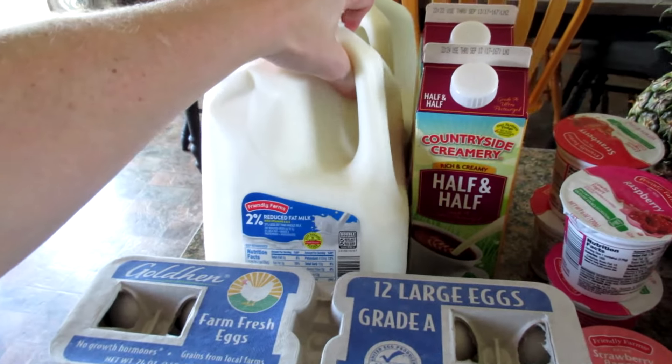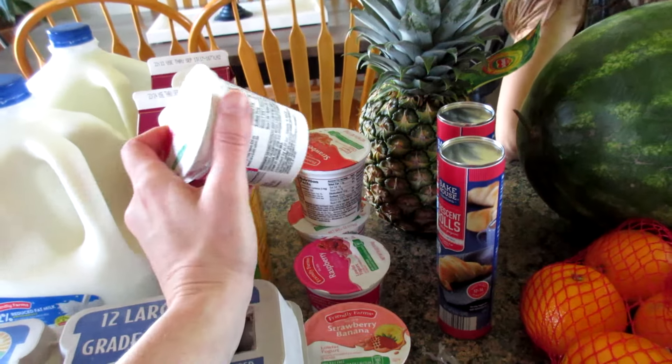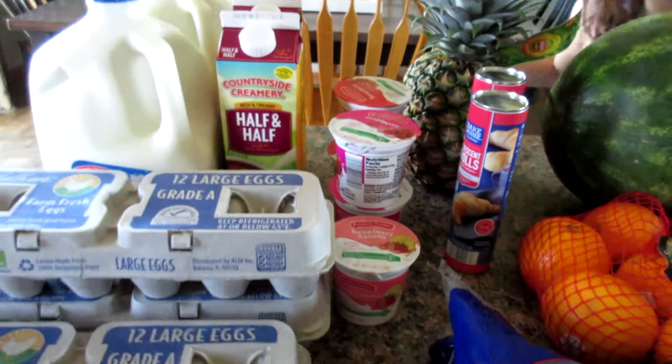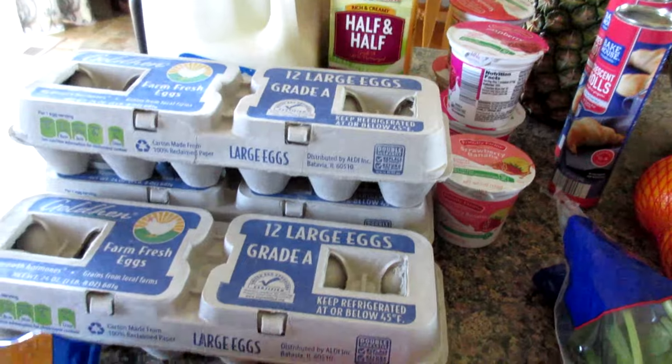We grabbed two 2% milks, two half and halves, five yogurts for Gabe's lunches — looks like two raspberry, two strawberry, and a strawberry banana. We got three things of eggs; we're completely out and just stocking up.